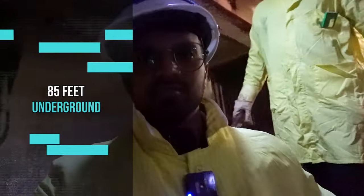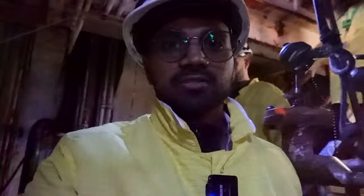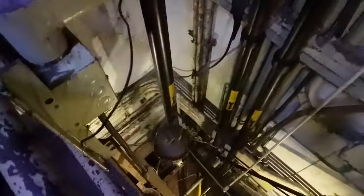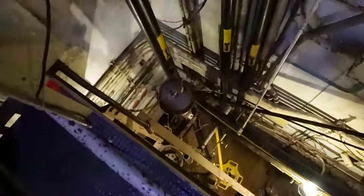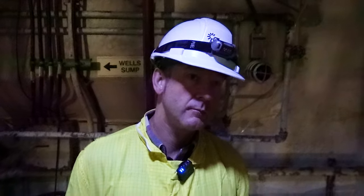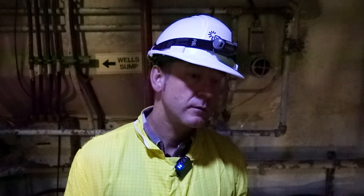The team keeps going down deep into the reactor — much of it is located underground. Our adventure continues 85 feet deep. The bottom of the sump is 85 feet below ground level outside. We are now about 65 to 70 feet underground.